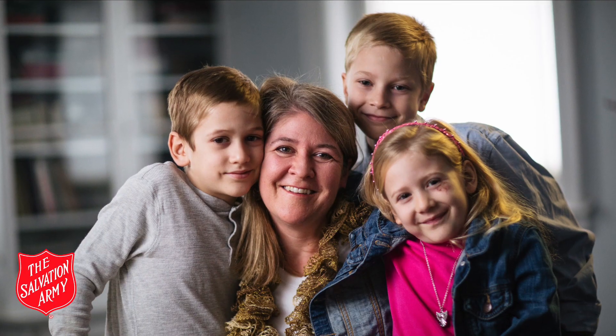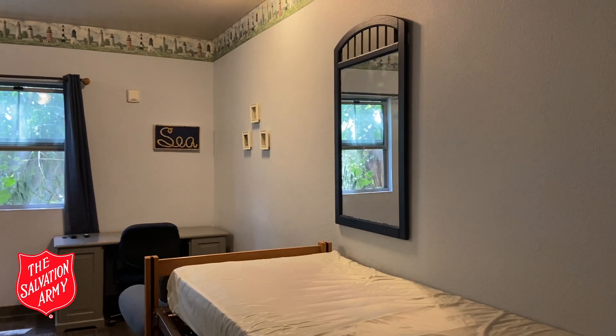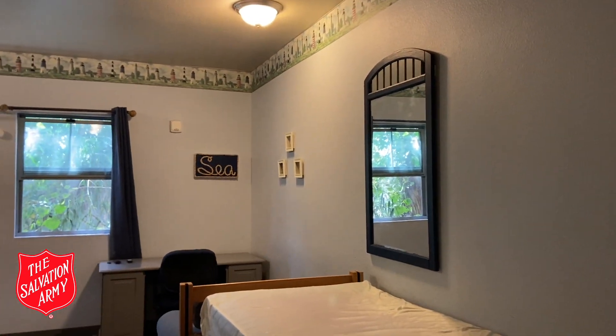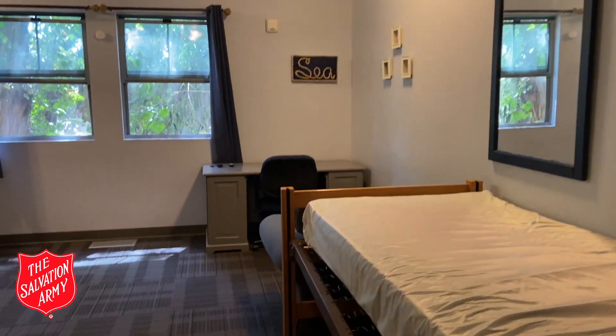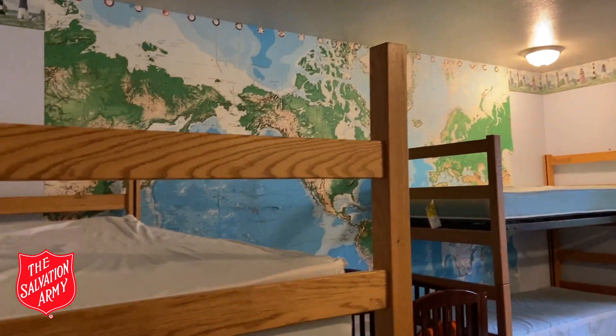Here at our Welcome Center, we welcome new families into our emergency family shelter. We get our families coming through the Alameda County Coordinated Entry Program. We have 16 family rooms here at Garden Street, all sponsored by community donors who give $7,500 per year to help three families transition from homelessness into housing.